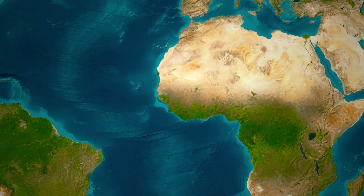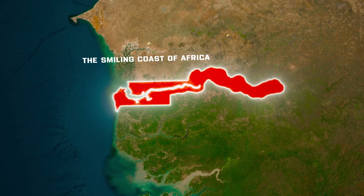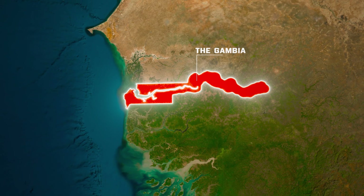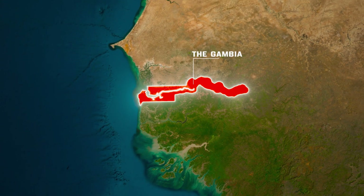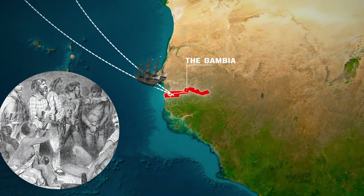Imagine a country so unique that it slices through another country and is often called the smiling coast of Africa — the Gambia. A country not only known for its warm smiles, but also holding a rich history that stretches back centuries, from Carthaginian sailors to European traders.